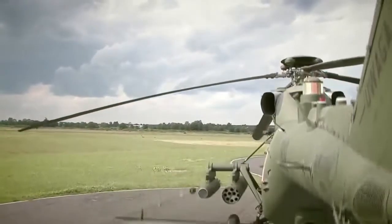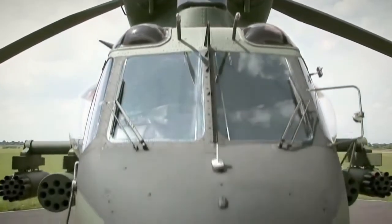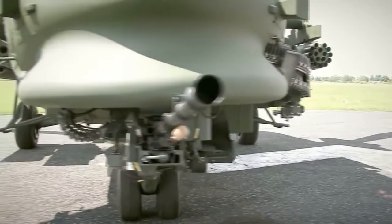The W3PL helicopter has a wide range of available weapons. Under the nose, there is a turret provided with a 12.7 mm gun.